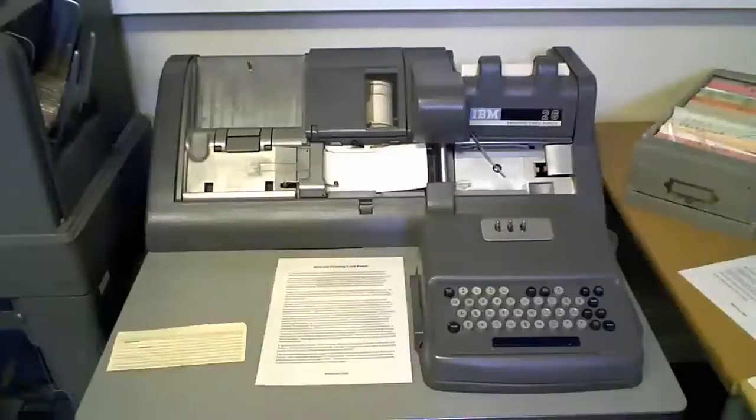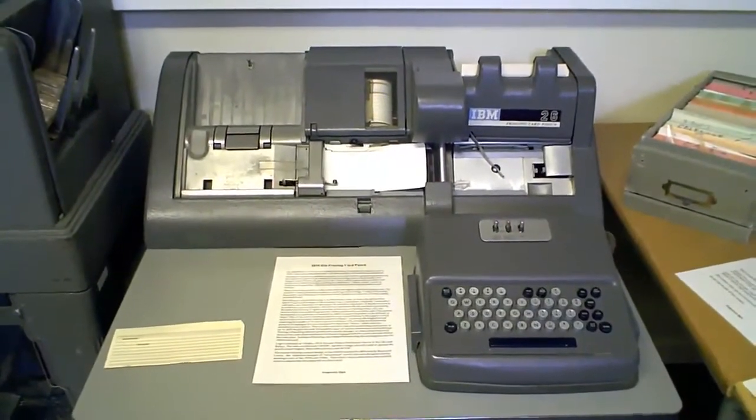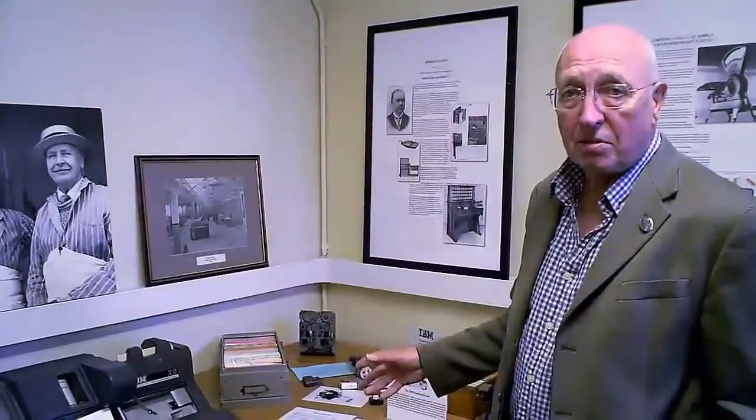And here we have the T — the Tabulating Machine Company. Tabulating machines were invented by Herman Hollerith in the late part of the 19th century and were first used very effectively to mechanise the American census.